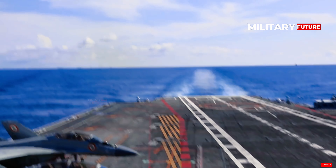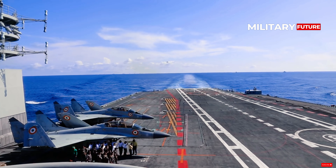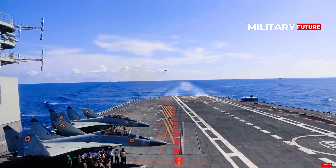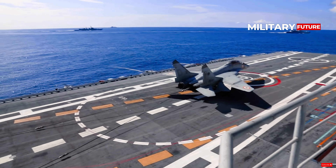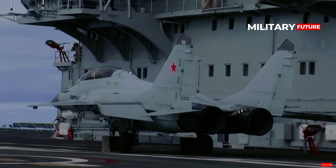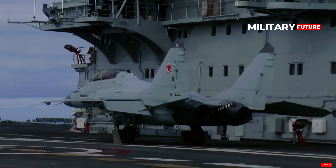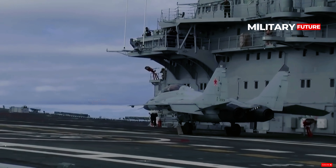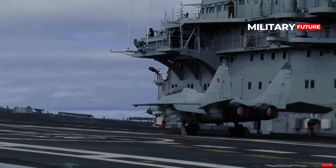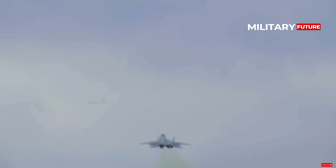The MiG-29K Fulcrum-D can carry nearly 10,000 pounds of weapons, including a large amount of air-to-air, air-to-ground, and anti-ship ammunition. In particular, the naval interceptor can carry the R-77 active radar-guided air-to-air missile for beyond visual range engagements, the R-73 short-range heat-seeking missile, the R-27 radar tracking missile, KH-31 supersonic anti-ship cruise missiles, KH-35 subsonic anti-ship cruise missiles, as well as glide bombs and conventional bombs.